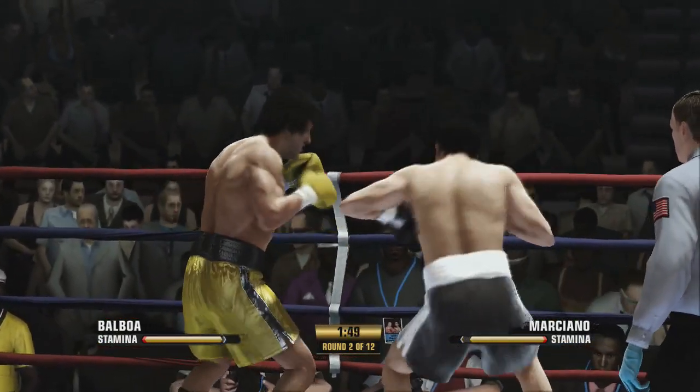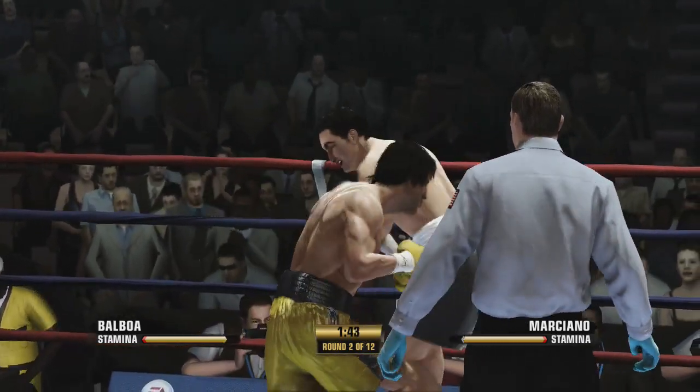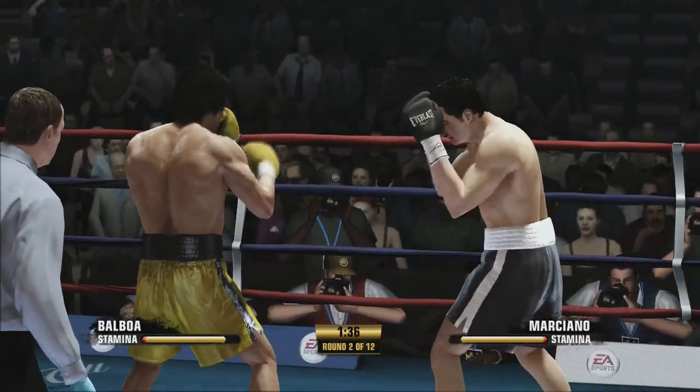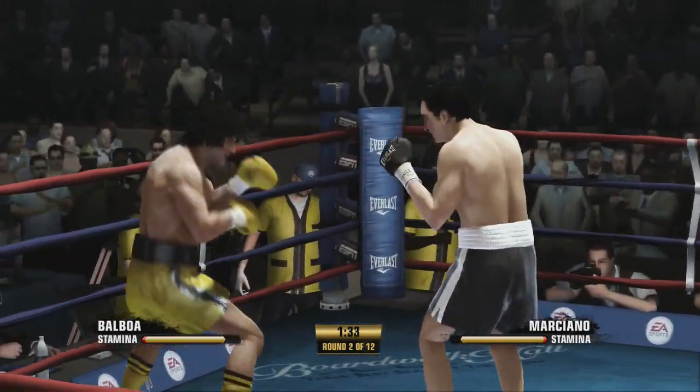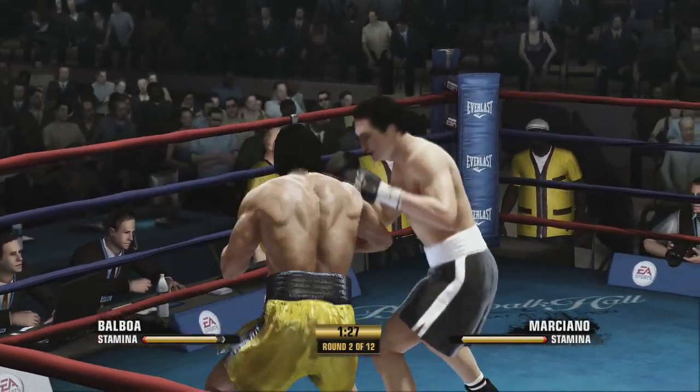He locks that punch. Able to time that left hand and score with it. Able to land another power shot early on here, Teddy. Does he have to worry about trying to keep up this pace? I don't think so — if he keeps at this pace, he's not going to be around to worry.